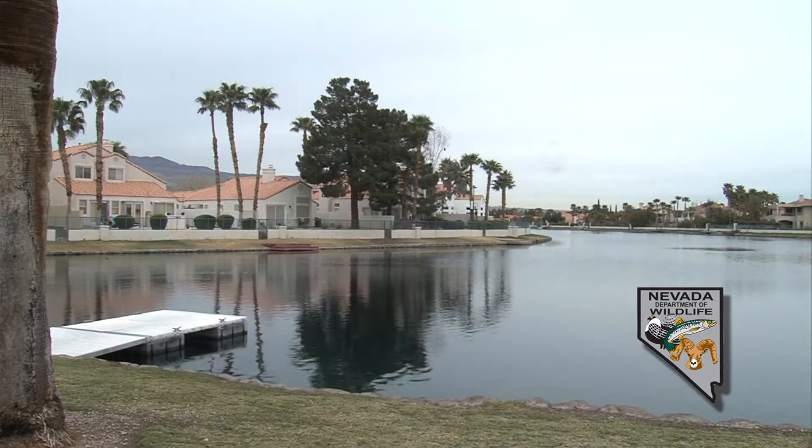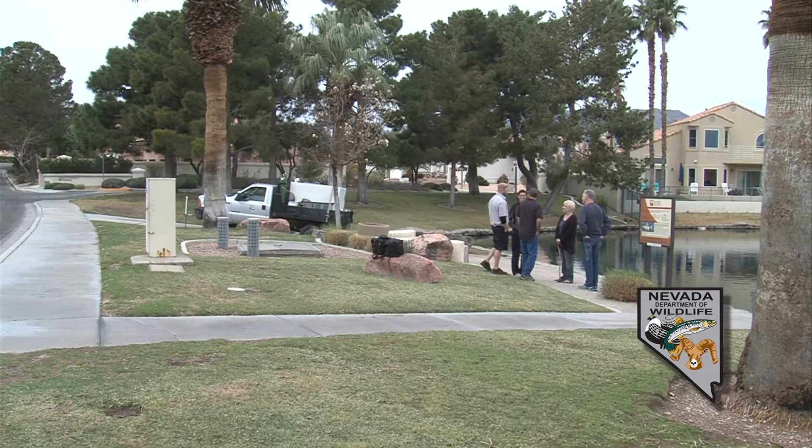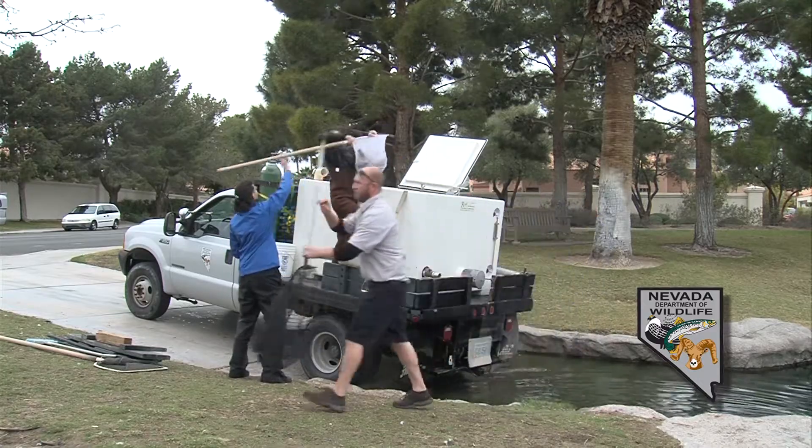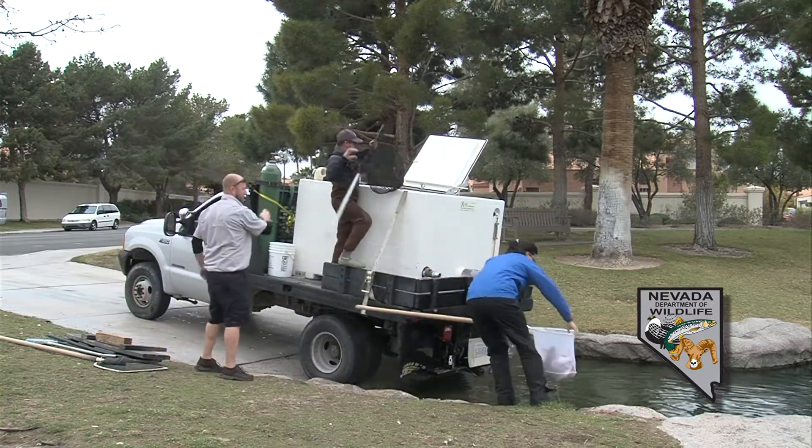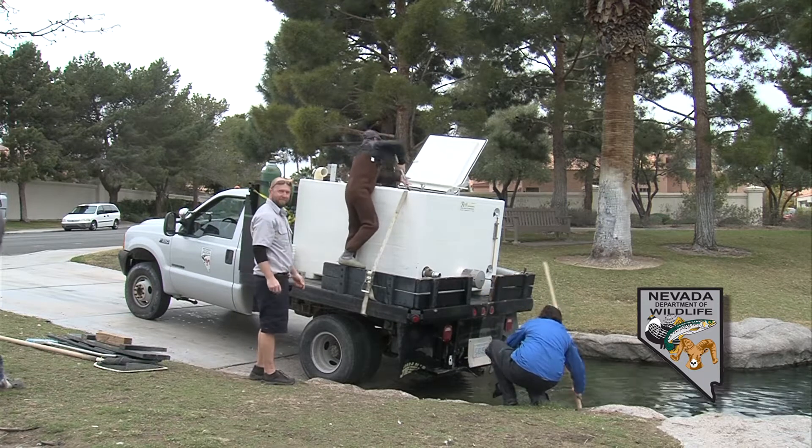We're here at Desert Shores today. It's one of the few housing communities with man-made lakes here around Las Vegas, and they've entered into our safe harbor program agreement, which basically means they will house some endangered fish. We let them grow out here and sample them every year. It's a really neat program for the community to engage with some of our native fish.